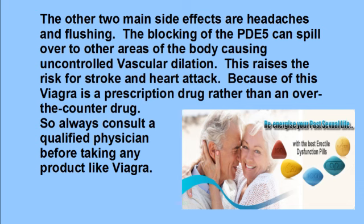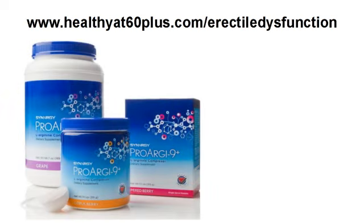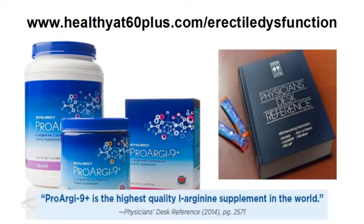So always consult a qualified physician before taking any product like Viagra. If you'd like an alternative to ED medications by learning how to naturally increase your nitric oxide production through improved endothelial cell health and function, then go to healthyat60plus.com/erectile-dysfunction. Watch our main webinar, plus you'll see the natural supplement we recommend to our clients. It's listed in the 2015 Physicians Desk Reference, which doctors use for guidelines on what they would recommend for their patients.